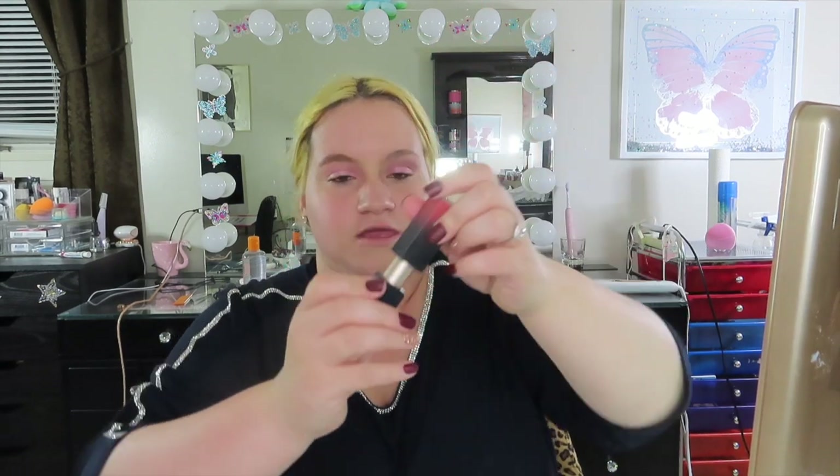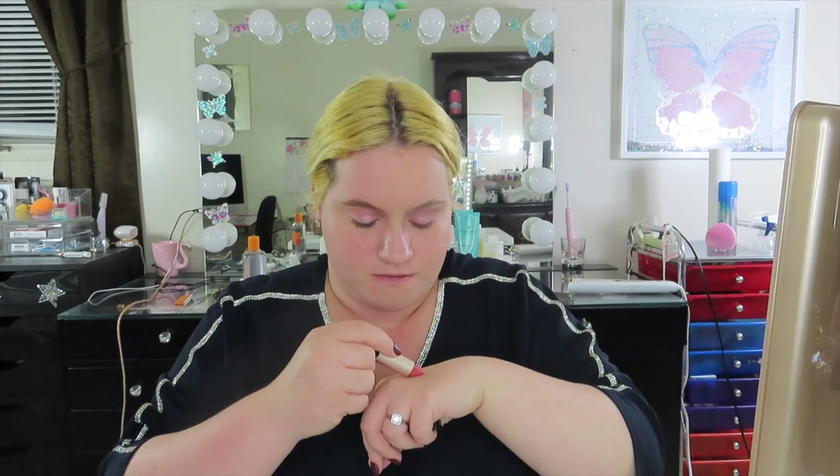Last but not least I have two lip products. The first one is the Pony Effect Powdery Whisper Lipstick in the color 013 Sweet Lie. This lipstick blew me away. The packaging is so high-end — look how pretty that is. It's a magnetic closure — I love lipsticks like that. Look how pretty this is — a beautiful beautiful color for fall. I'm going to swatch it. Look how pretty and matte that is. Now I'm going to swatch it on my lips really quick.